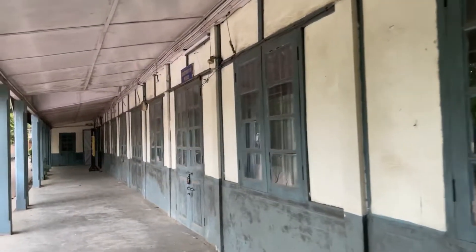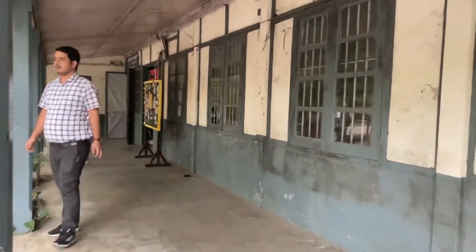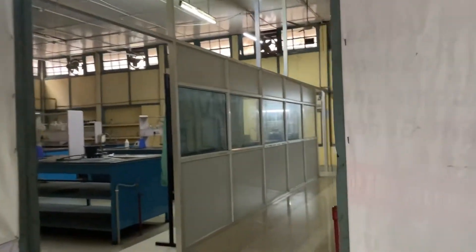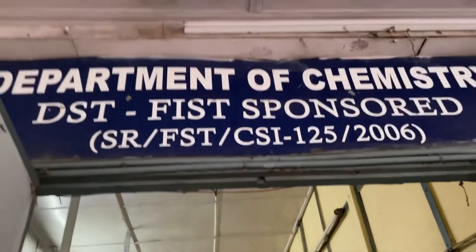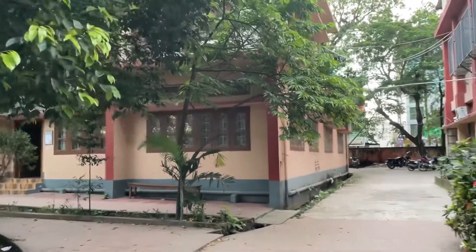This is the Physics Department and this is the Chemistry Department. Physics and chemistry involve practical work, so these departments have good space. This is the Chemistry Department and this is the lab.